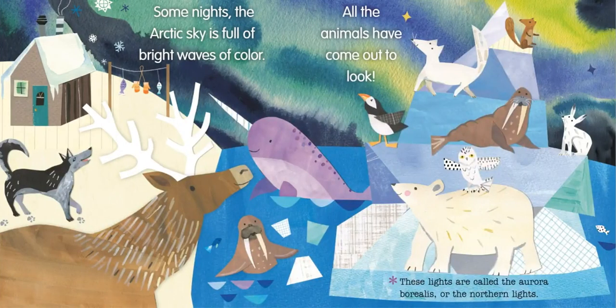Some nights, the Arctic sky is full of bright waves of color. All the animals have to come out to look. These lights are called the Aurora Borealis, or the Northern Lights.